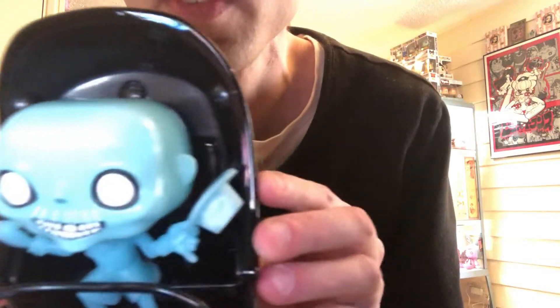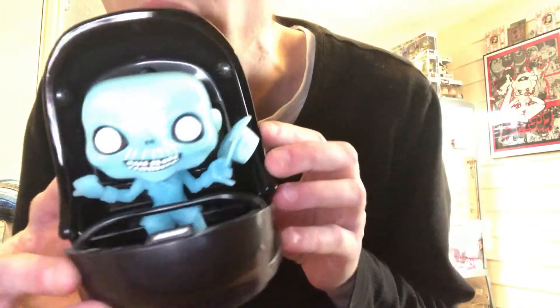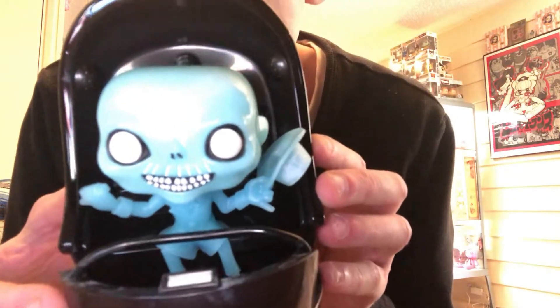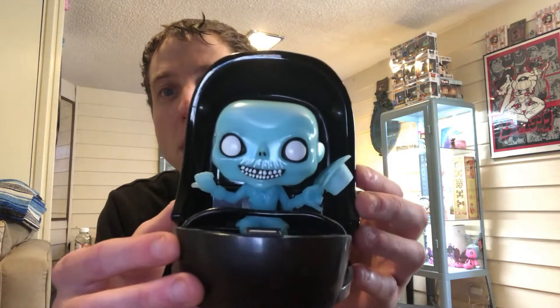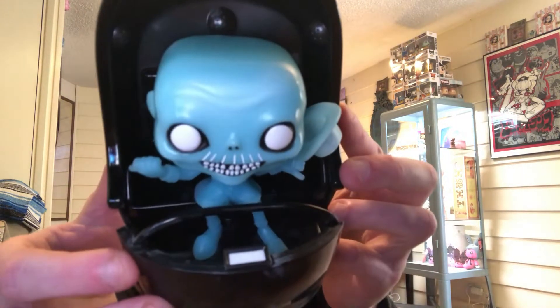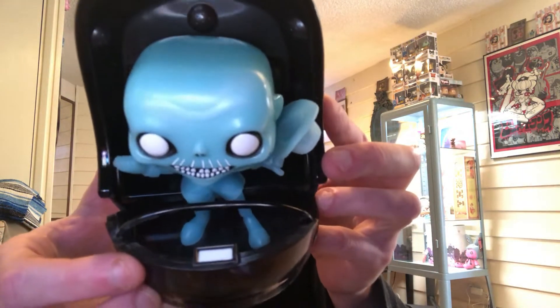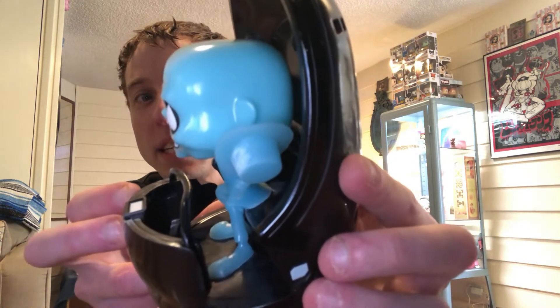Here it is. Welcome, foolish mortals. I am your host, your ghost host — the master of disaster. Anyways, super cute. Here's the little guy, chilling in the ride.